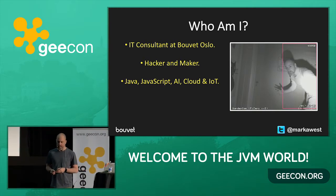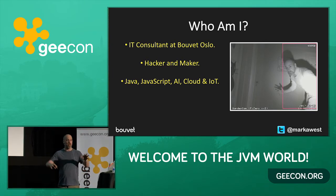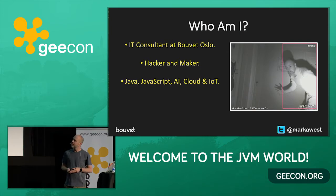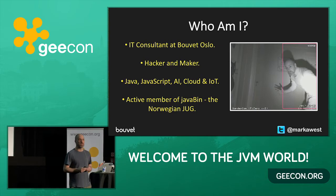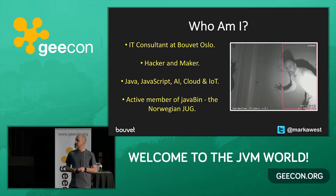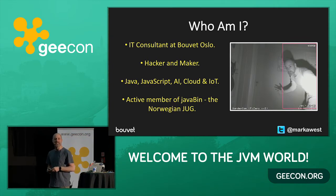I've built, for example, a voice-activated robot powered by JavaScript, and drones that I can control with gestures. So I like playing around, basically. I'm actually a member of the Norwegian Java user group. We arrange a small conference called JavaZone, which is like the Norwegian version of GeekOn, every September. So if you ever fancy a nice trip to Oslo, you can come and visit us at JavaZone.